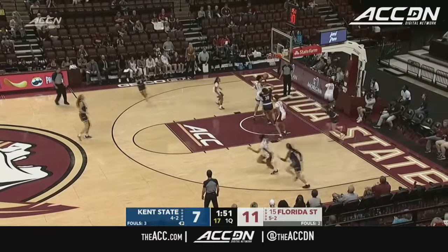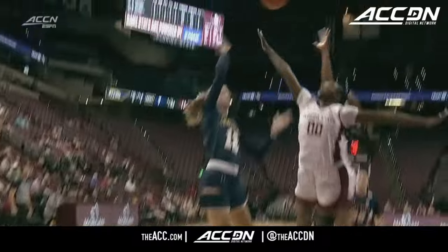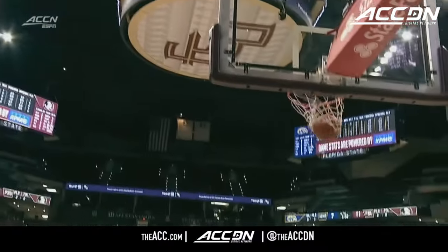Bajetti with a nice kiss off the glass from outside the paint. She could have found a teammate there in the corner, but look at that finish.